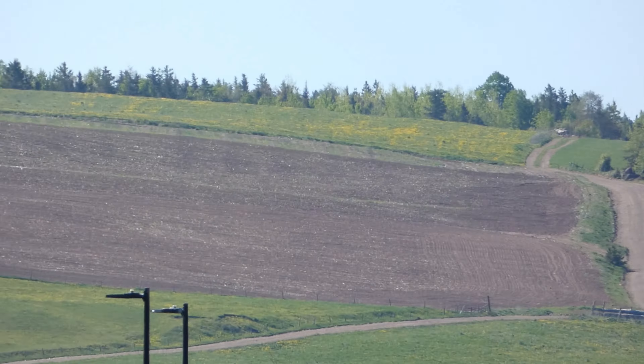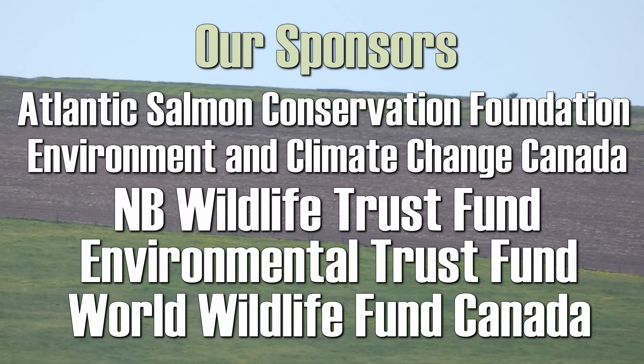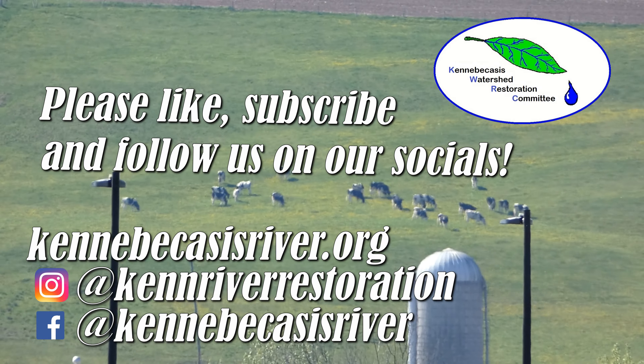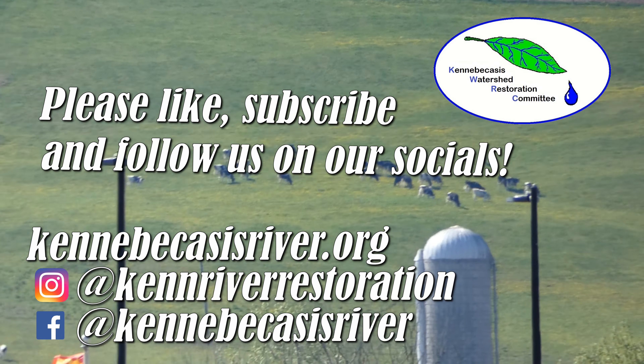Thanks again to our volunteers, and to our viewers for watching. And as always, thanks to our sponsors for making the work we do here at the KWRC possible. Don't forget to like this video and subscribe to our channel, and follow us on social media to keep up with our environmental endeavors.